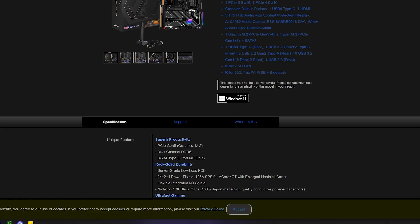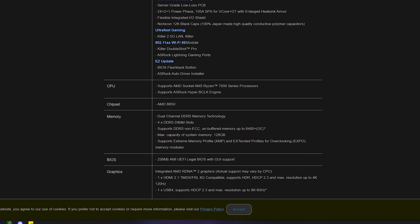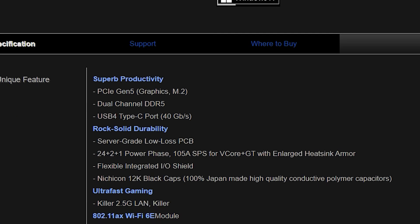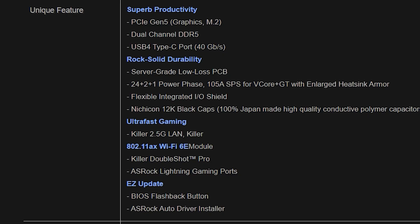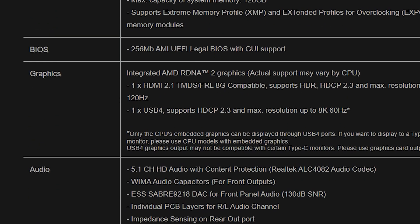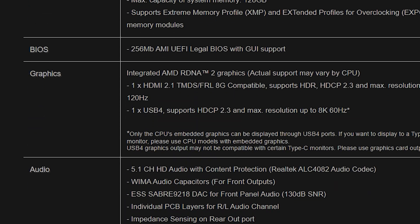Now I want to talk about ASRock B650 and B650e motherboards. If you're looking for PCI Express 5.0, they do have it for both x16 and x4 — great features. They do feature PCI Express 5.0 x16 and even USB 4.0 which can go up to 40 gigabits per second. The ASRock Taichi B650 also has a power stage of 24+2+1, offers Intel's Killer 2.5 gigabit ethernet connection, Wi-Fi 6E, and DDR5 memory up to 128 gigabytes at up to 6600 megahertz. It also has HDMI 2.1 on the back panel and USB 40 gigabits per second.